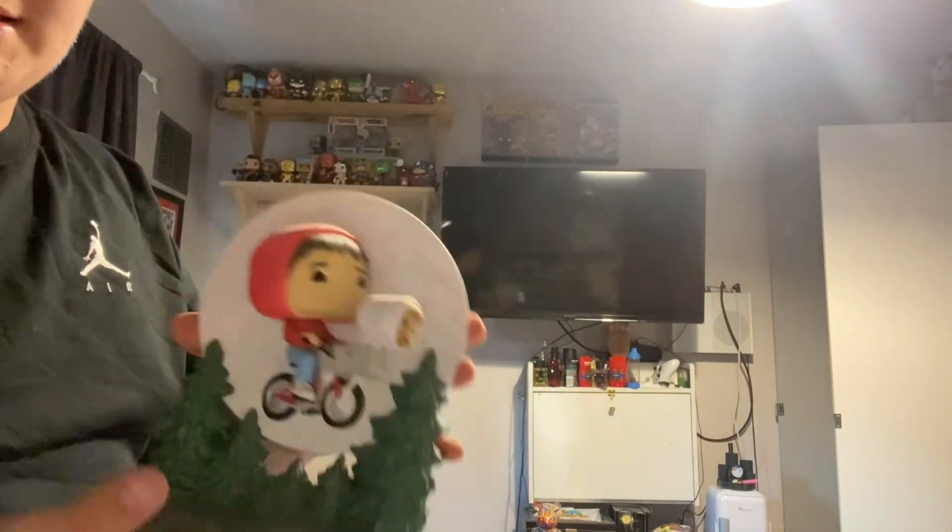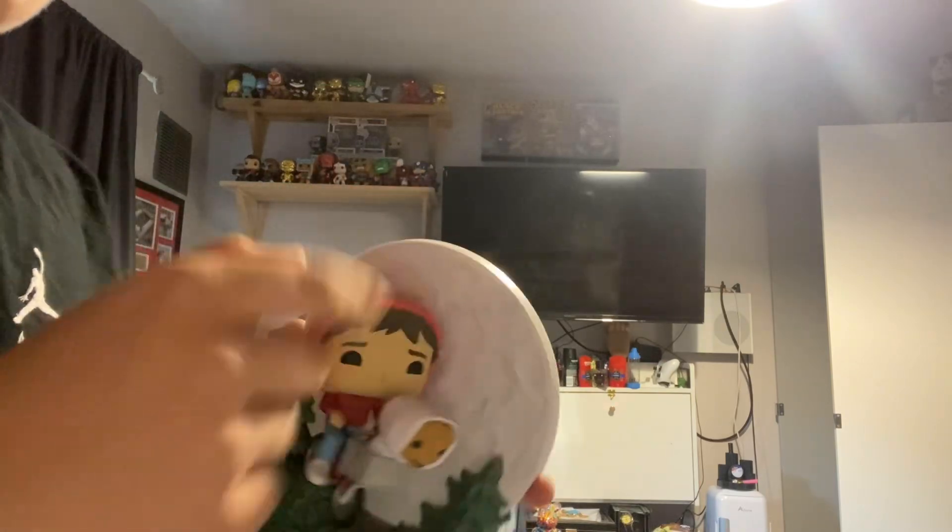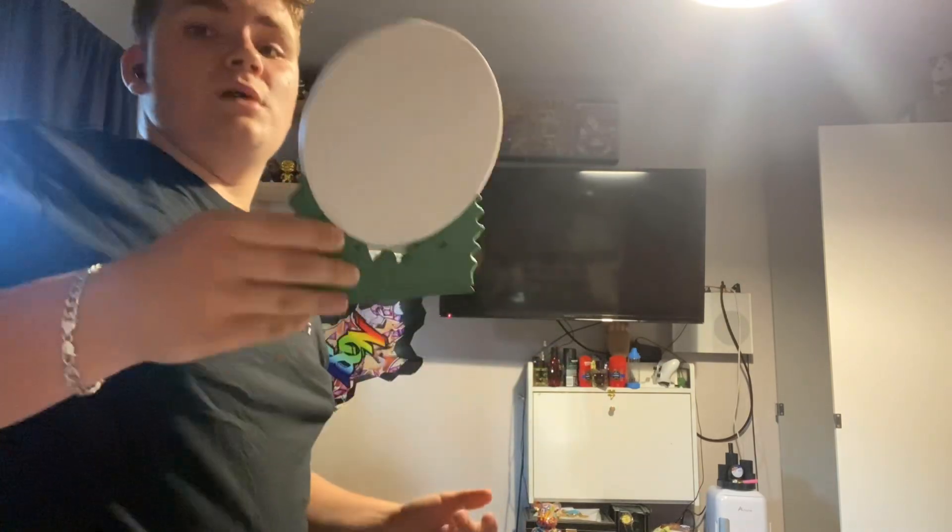This is a really cool one, so I'll put it back and show you the rest. Another one that I've got is the E.T. figure, with E.T. in the basket and the kid on the bike riding E.T. home.